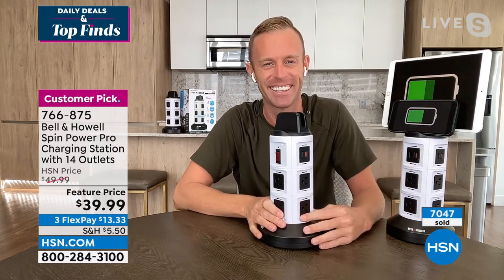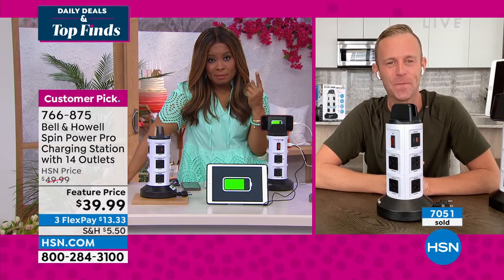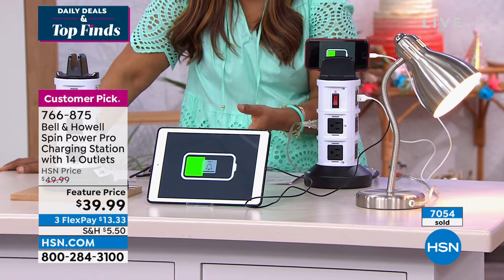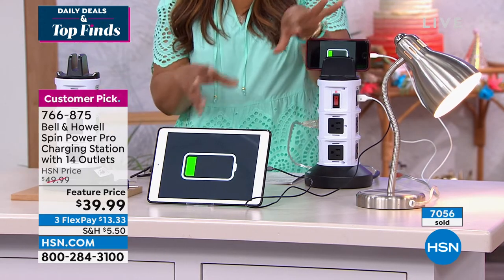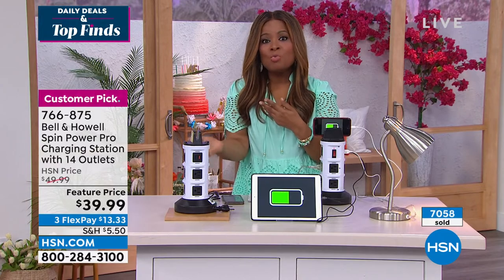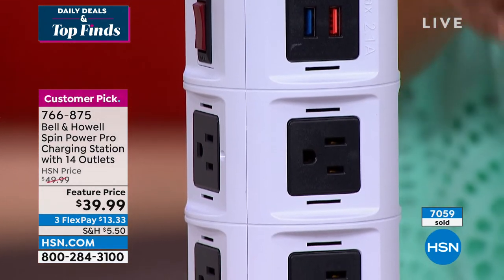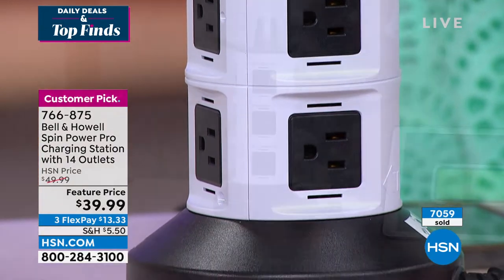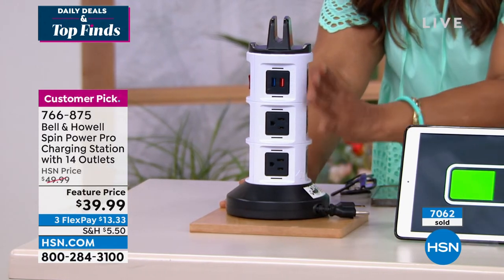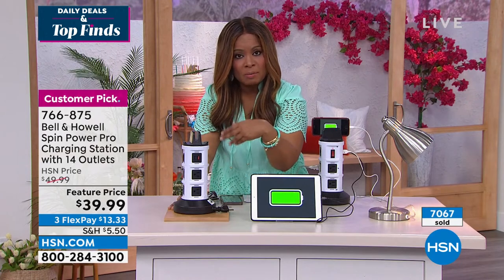Don't forget the teachers in your life as we go back to school. Over 7,000 have been ordered. If you lose one tablet or cell phone — especially with summer power surges when everyone has the AC cranked up and there are rolling power outages — you'd regret not having this. Most of us at our bedside have cell phones, tablets, and computers. This turns that outlet into 14.